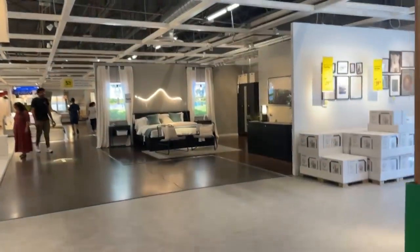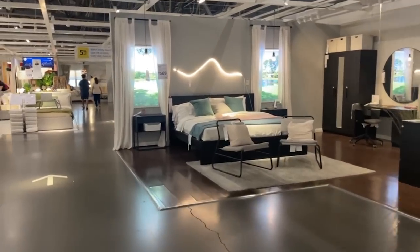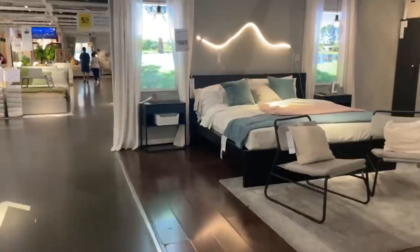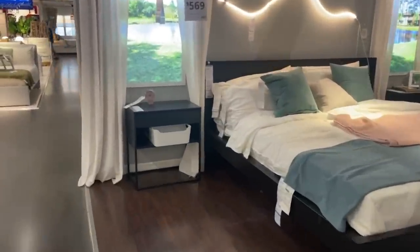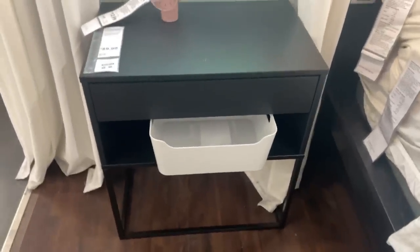We're lost — we keep walking and it never ends. I can see the bedrooms. In fact I can actually see the nightstand — I didn't even realize it but that is the one we are going to hack right there and hopefully turn it into something that looks like it's from Pottery Barn.